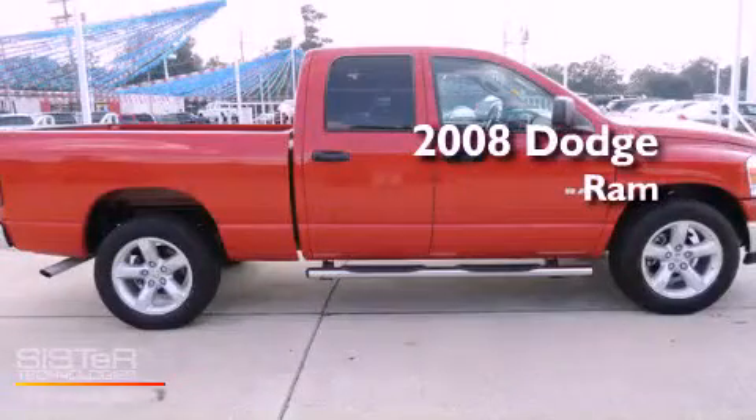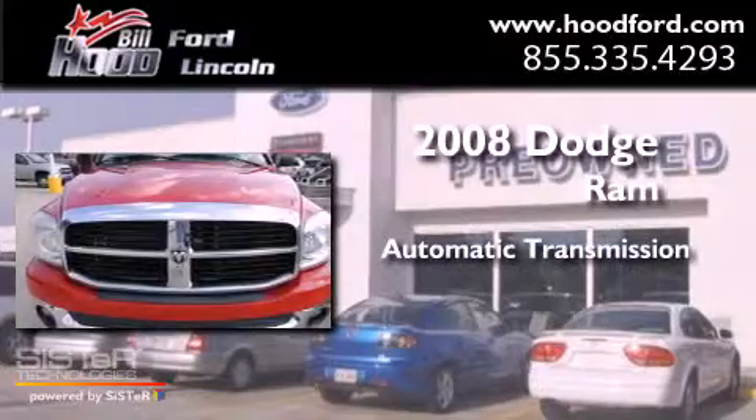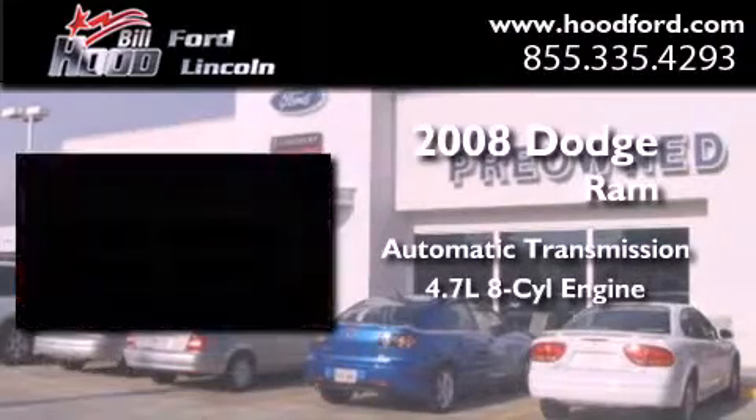This is a 2008 Dodge Ram. This truck has an automatic transmission and a 4.7 liter V8.